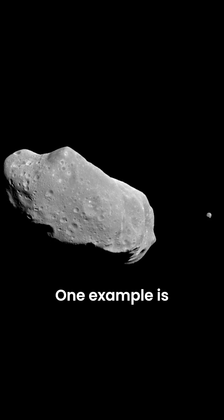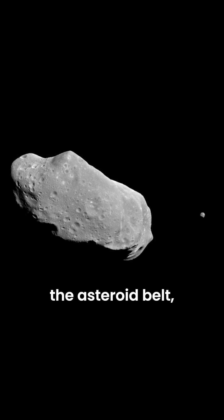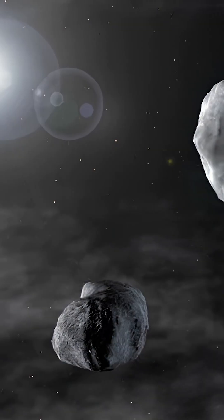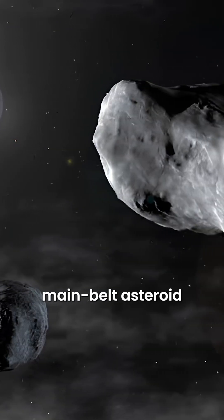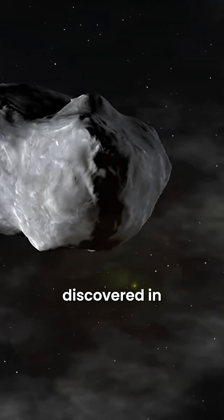One example is the asteroid 243 Ida, located in the asteroid belt. It has a small moon named Dactyl, discovered in 1993. And 87 Sylvia, a main belt asteroid with two moons, Romulus and Remus, discovered in 2001.